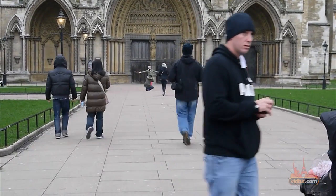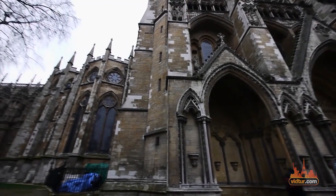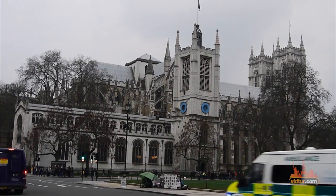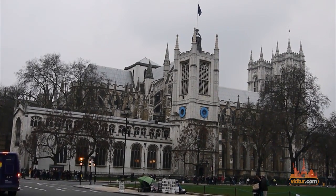Westminster Abbey's architecture is extremely fascinating and wonderful to view. Check out the wax and wood figures of many monarchs. Coming face to face with these lifelike figures is truly a memorable experience.